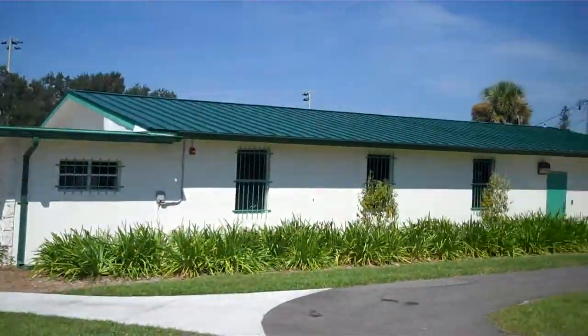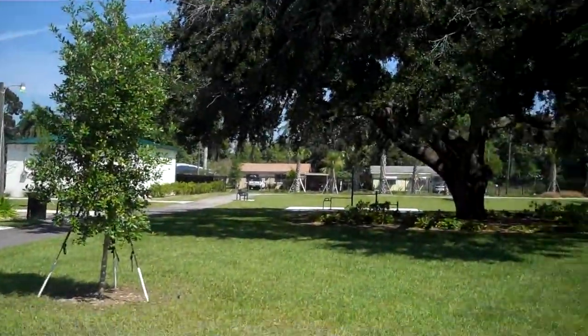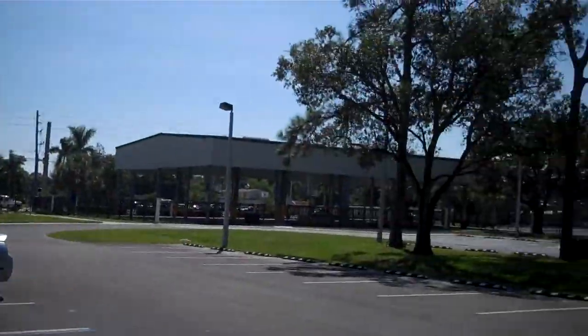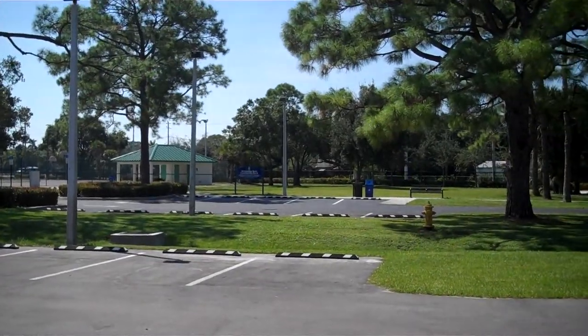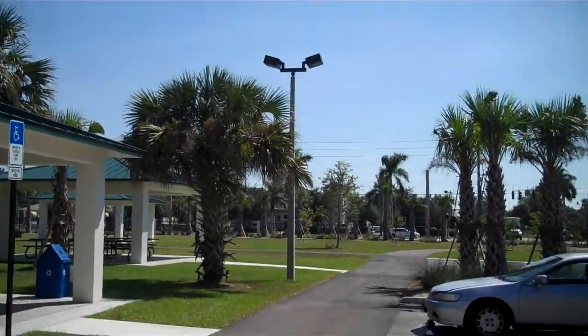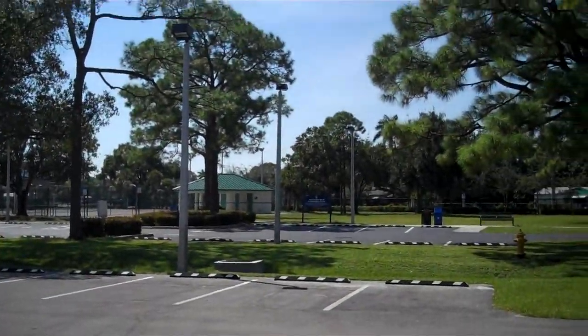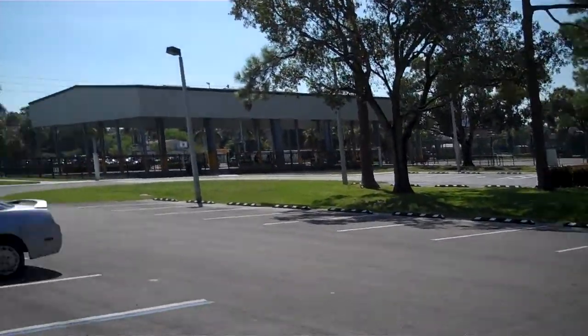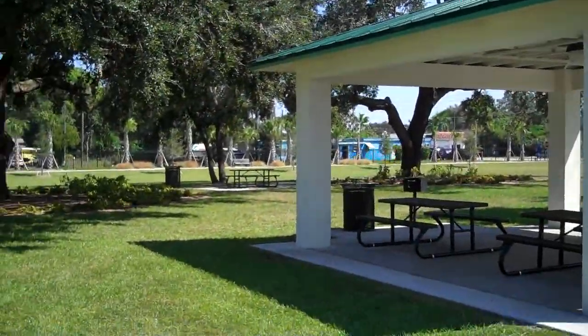Scott Morris here with 365 Lee County, showing you 365 things to do in Lee County, Florida. Today I am at Chandler Hall Park, which is off of Palm Beach Boulevard, right up there close to downtown. If you head that way you hit downtown, and the other way is I-75, so it's right between 75 and downtown.